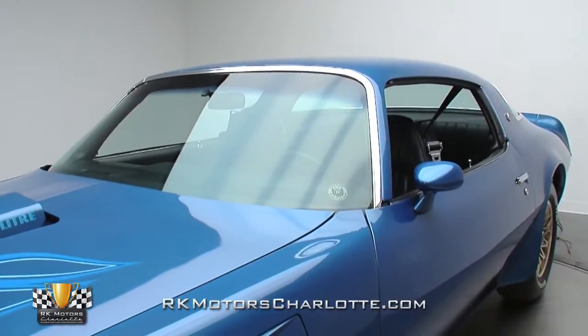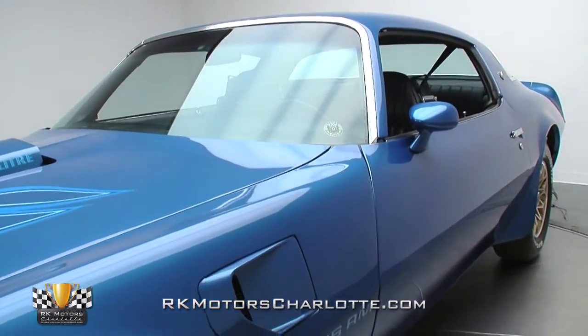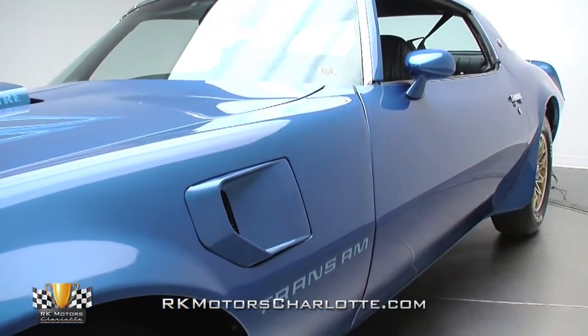Apparently the car was bought more for fun than anything else, as it racked up roughly 5,000 miles annually until 1985, when it almost stopped logging miles altogether.